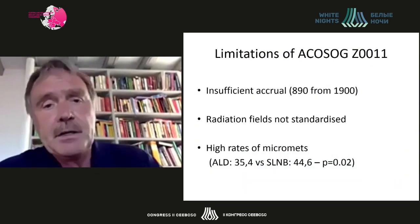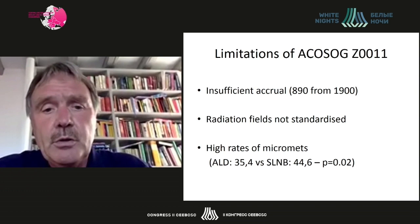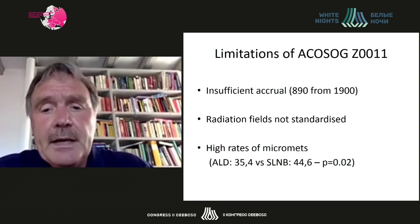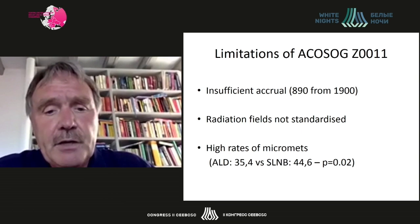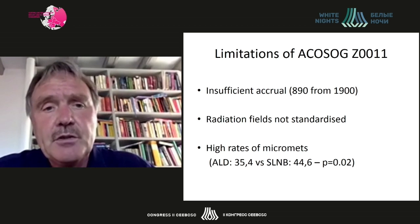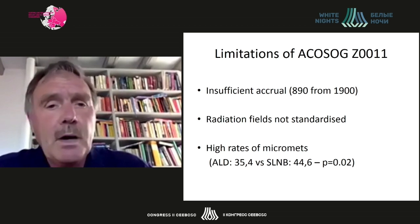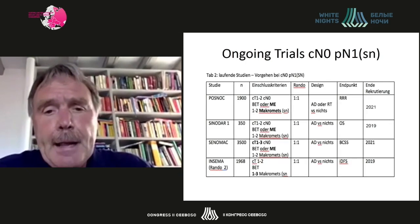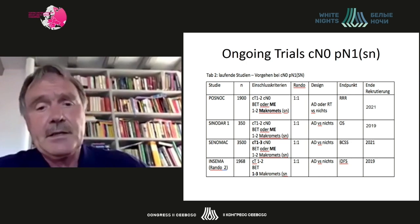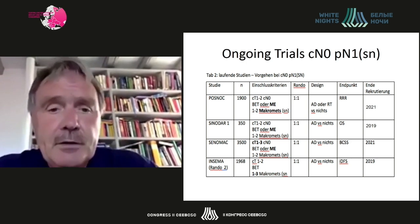This is mainly due to insufficient accrual — only half of the planned cohort of 1,900 patients could be recruited. There are further limitations such as the lack of standardization of the radiation fields and the high rate of micromets. For these reasons the results of the trial were not widely accepted.